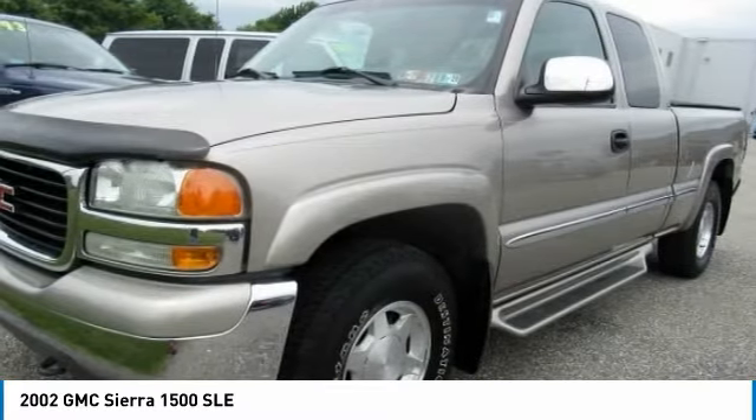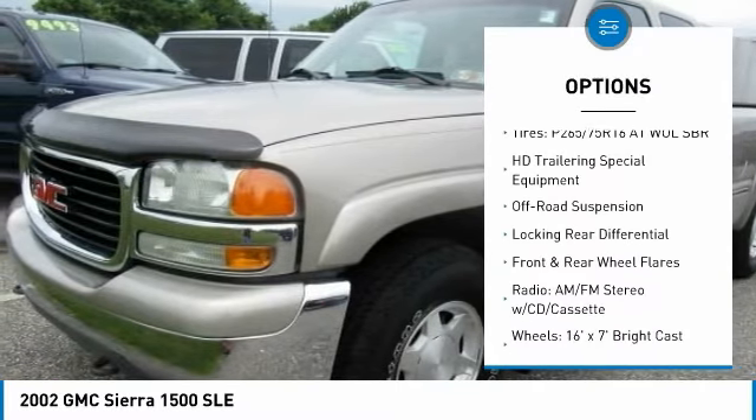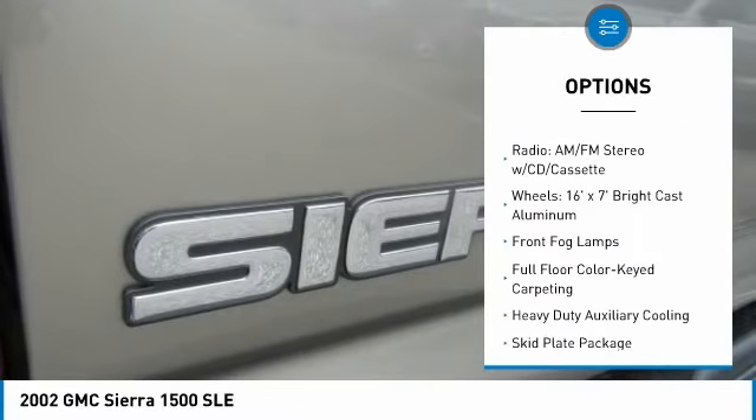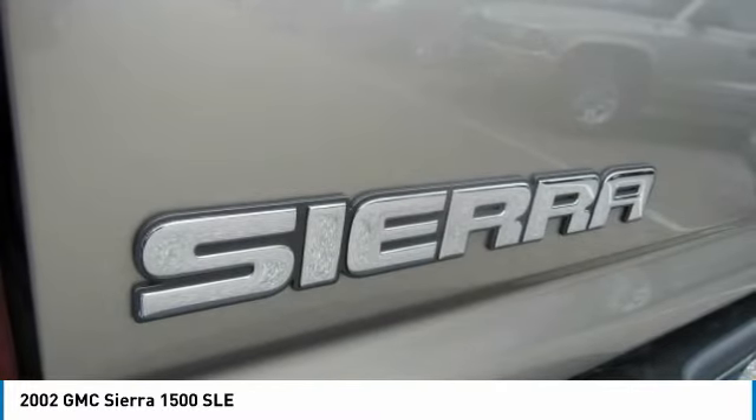Here are some of this vehicle's great options: air conditioning, automatic transmission, power steering, cruise control, fog lights, compass, passenger airbag, remote power door locks, power windows, and an off-road package.